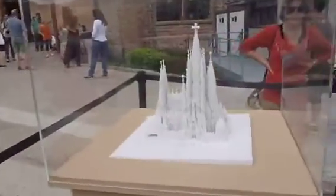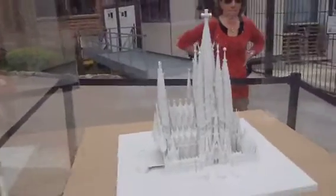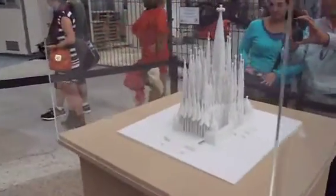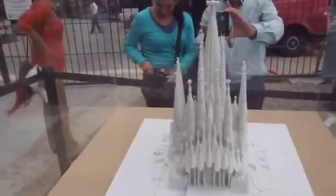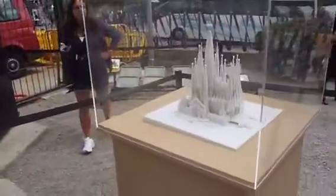We're still on our tour. This is a model of what the finished church is going to look like. Apparently it's just over half completed — what you've seen represents only half of what it will be. Hard to believe, but apparently that's the case.